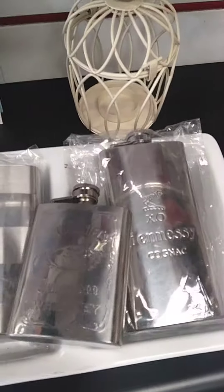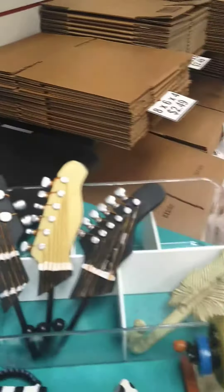We have some flasks right here, some hooks to hang stuff, more hooks, and some self-defense items.